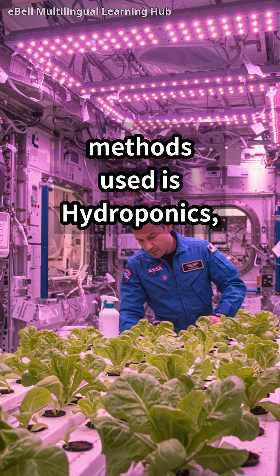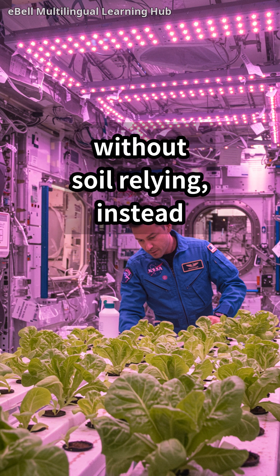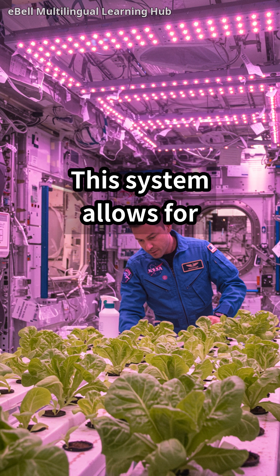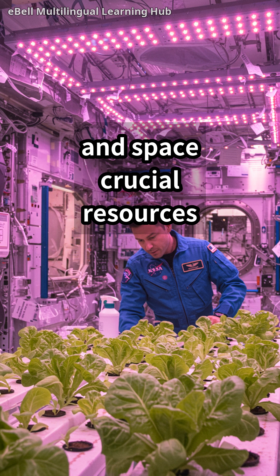One of the primary methods used is hydroponics, where plants are grown without soil, relying instead on nutrient-rich water solutions. This system allows for efficient use of water and space, crucial resources on a spacecraft.